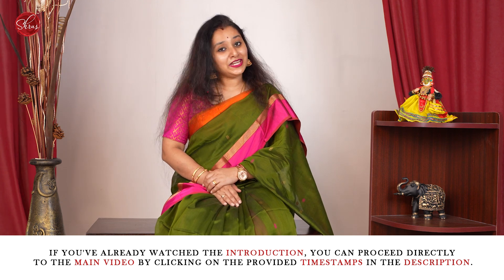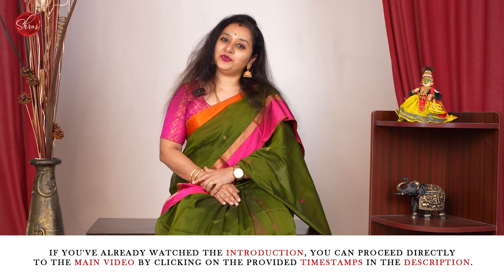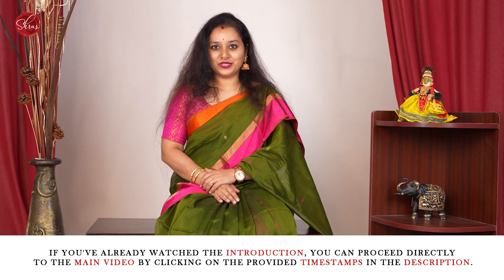Namaskaram and welcome to Shrews. In today's video we have these beautiful Maheshwari silk cotton sarees to be shown.